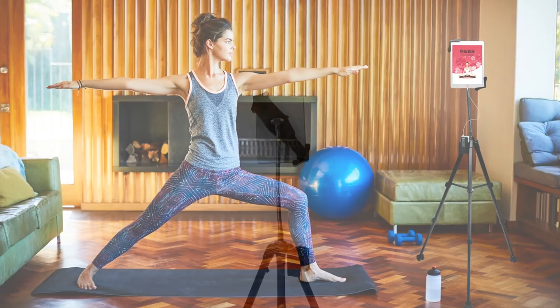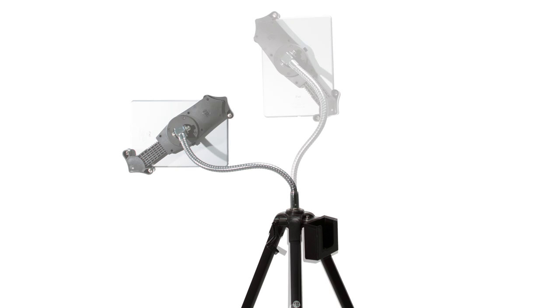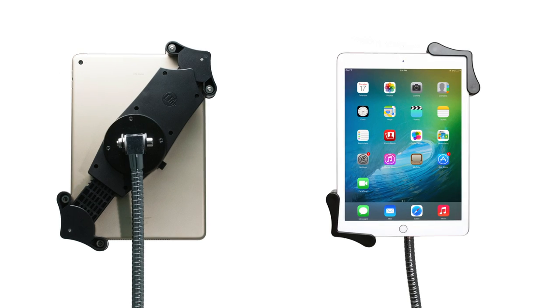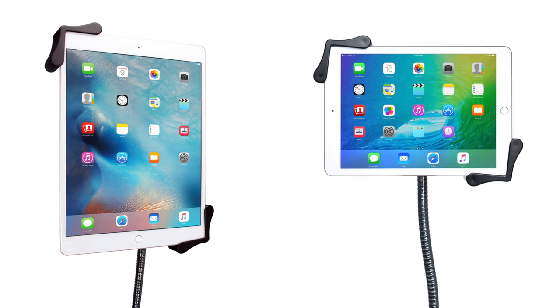The tripod legs and center post extend and retract to give you a huge range of height adjustment, while the sturdy flexible gooseneck lets you access your tablet at any angle. The slide adjustable tablet holder tilts side to side and rotates 360 degrees to accommodate switches between portrait and landscape orientations.